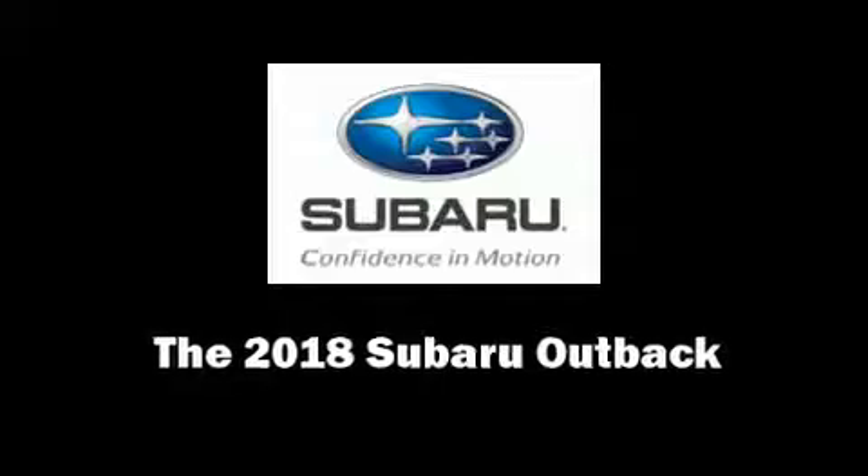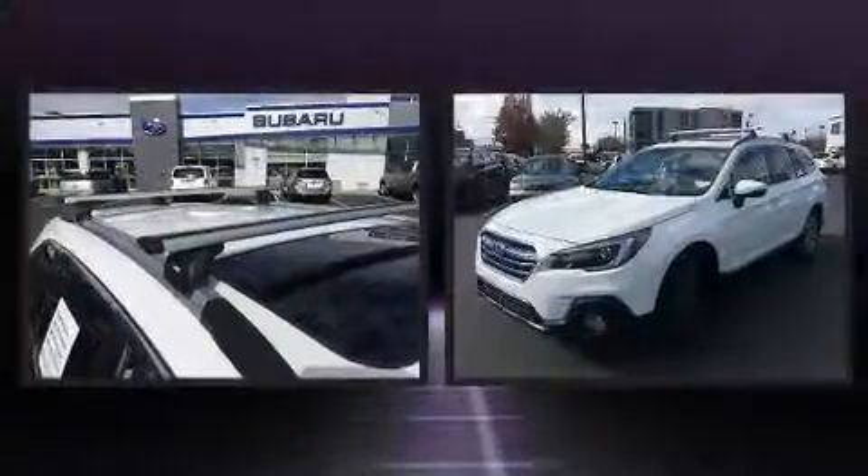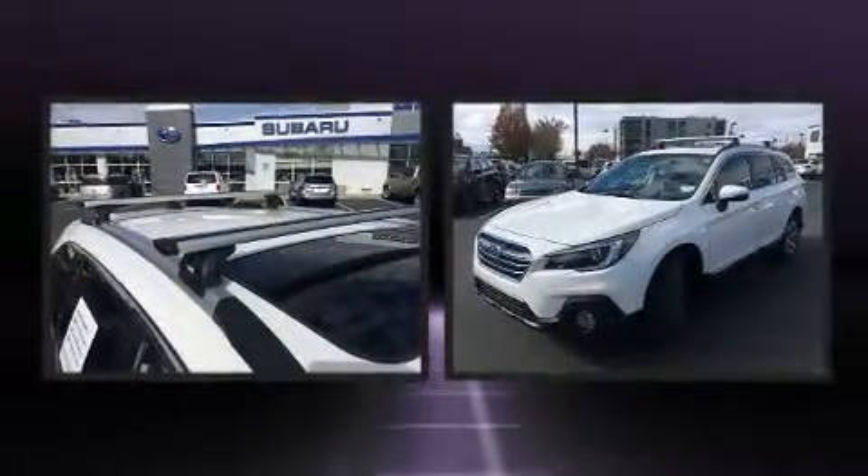Come test drive this 2018 Subaru Outback. It features an automatic transmission, all-wheel drive, and a refined six-cylinder engine.